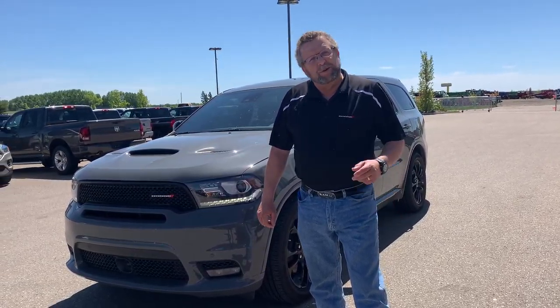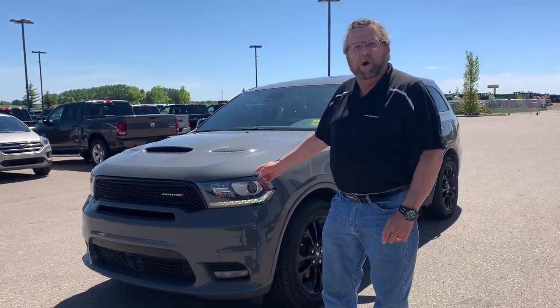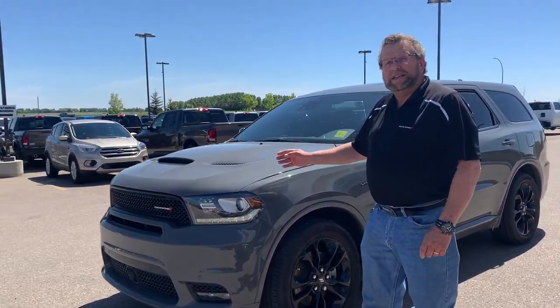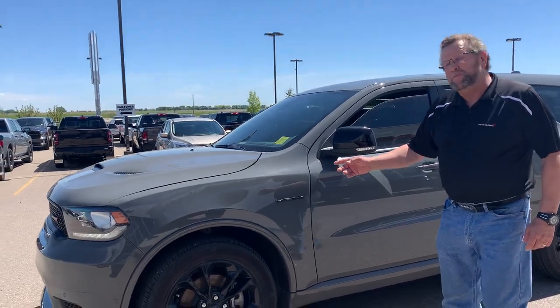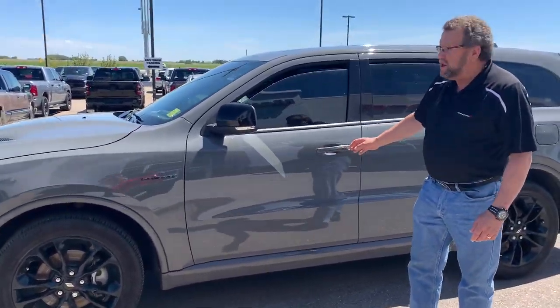Hey everybody, Tim McFarland here at Mountain View Dodge. What do I have here? A beautiful 2020 Durango RT with the 5.7 Hemi. This was driven by the GM as his demo, so you've got about 12,800 kilometers on this thing.